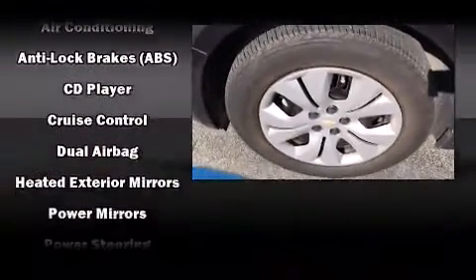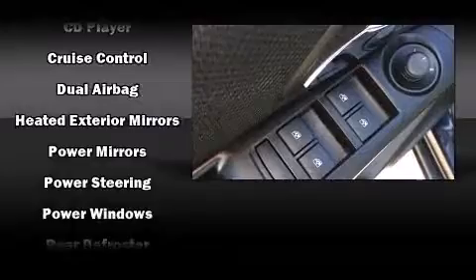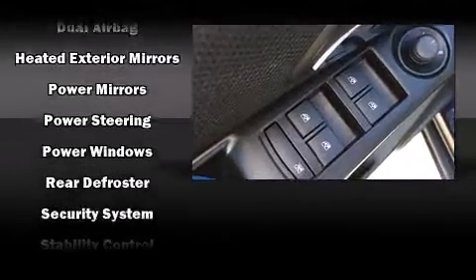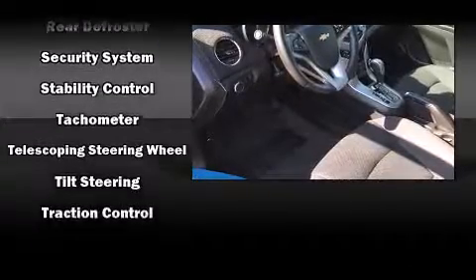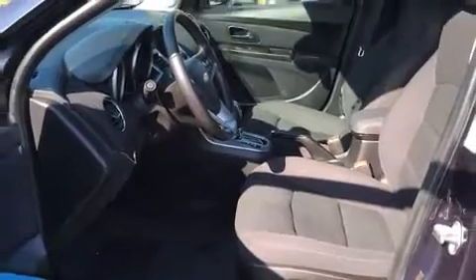Side-curtain airbags deploy in extreme circumstances, shielding you and your passengers from collision forces. This vehicle has achieved certified pre-owned status by passing a comprehensive certification process, including a rigorous 117-point inspection.